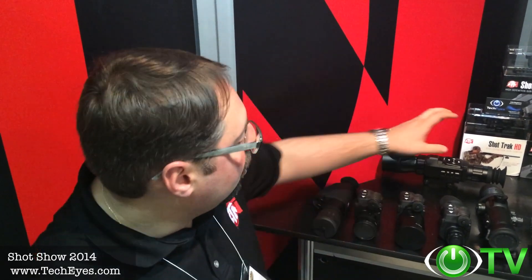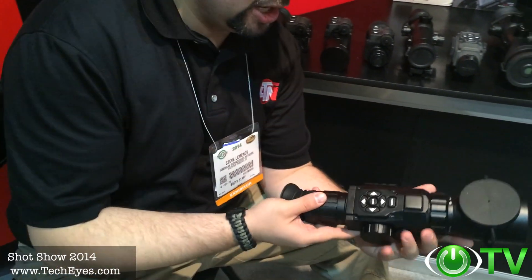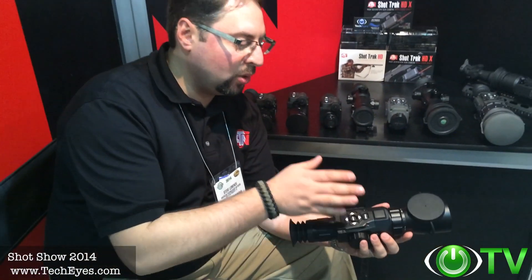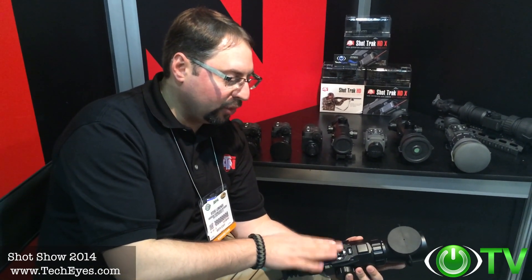I'd like to thank TechEyes for stopping by at the ATN booth at SHOT Show 2014. I am so excited this year. We're launching so many new exciting products, just like the X-Sight. We have a new digital weapon sight, the X-Sight from ATN, encompassing our new Obsidian Core, which is basically a mini computer incorporated in this device that is rich with features.